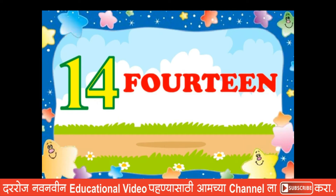Fourteen. F, O, U, R, T, E, E, N. Fourteen.